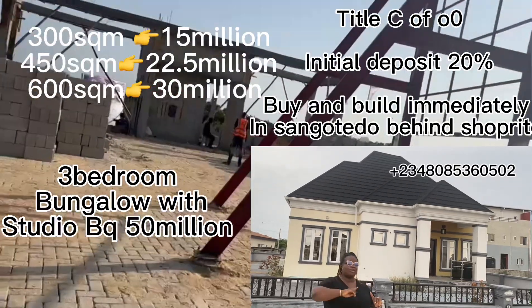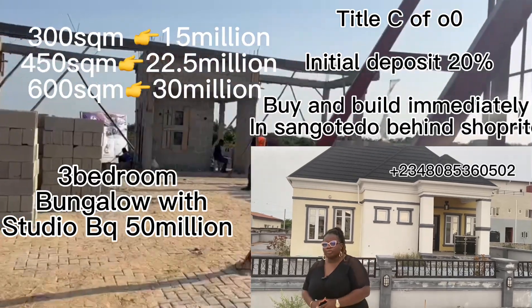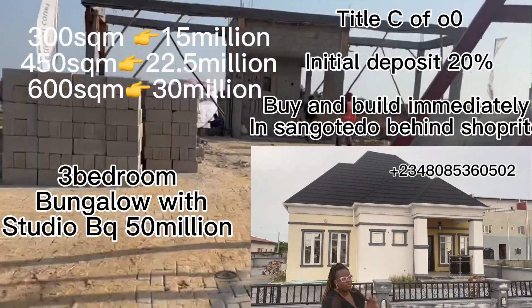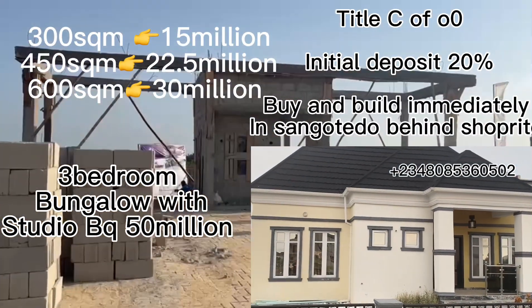On this place we'll be selling at 300 square meters, 450 square meters, and also 600 square meters. Buy and build — you can start building here immediately. And again, this beautiful bungalow you are seeing is going to be sold here.